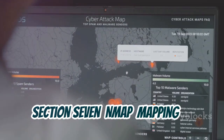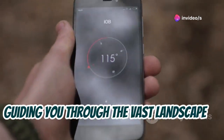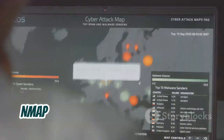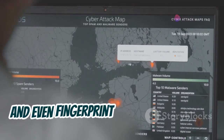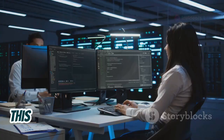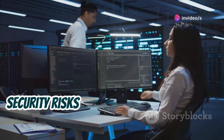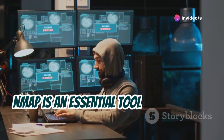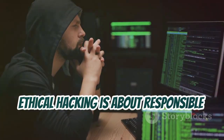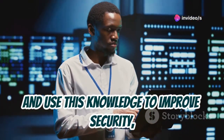Let's explore NMAP, a network scanning tool that's like a digital compass guiding you through the vast landscape of connected devices. Imagine being able to see all the devices on a network, like having a bird's eye view of a city. NMAP allows you to discover hosts, identify open ports, and even fingerprint operating systems. It's like having a detailed map of a network, showing you all the connected devices and their potential vulnerabilities. This information is crucial for network administrators and security professionals, allowing them to identify potential security risks and take steps to mitigate them. NMAP is an essential tool for network reconnaissance, providing valuable insights into the security posture of a network. Always obtain proper authorization before scanning any network, and use this knowledge to improve security, not to exploit it.